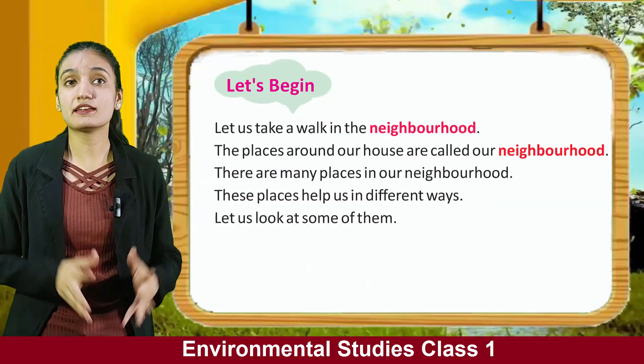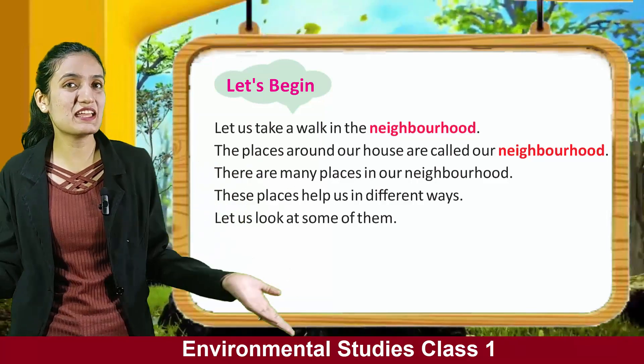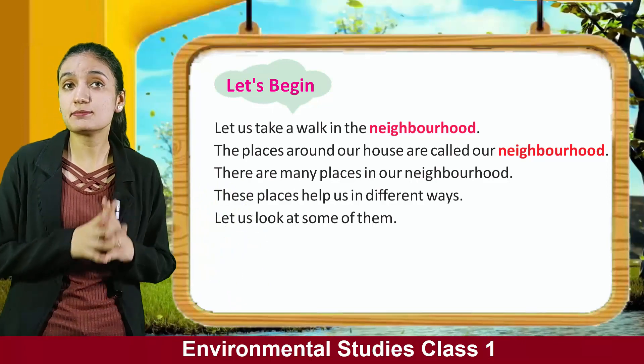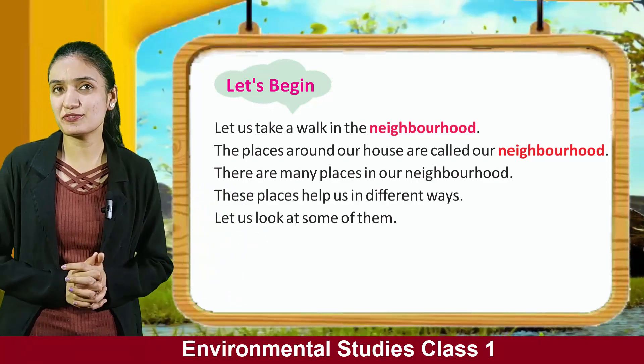Now let's begin. Let us take a walk in the neighborhood. The places around our house are called our neighborhood. There are many places in our neighborhood. These places help us in different ways. Let us look at some of them.